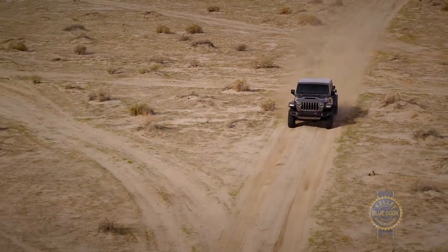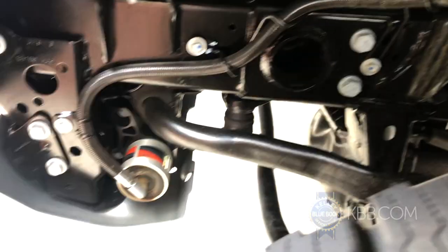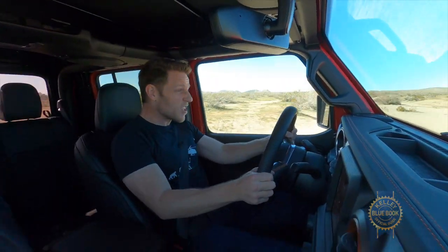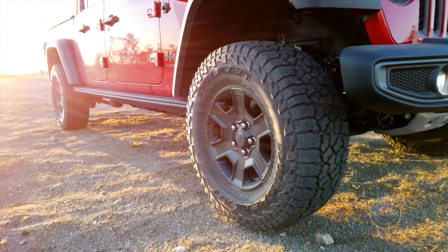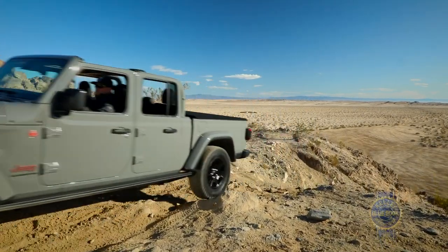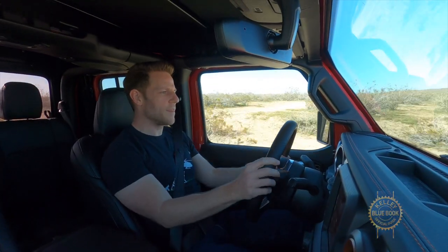The Mojave's enhanced whoop-ability comes via Fox 2.5-inch internal bypass shocks featuring external reservoirs to keep damping fluid cool, plus hydraulic front jounce bumpers that provide additional damping force when the suspension bottoms out — which, if you're living your best Mojave life, it just might. The Mojave also features standard 33-inch Falcon all-terrain tires, stronger axles, cast iron steering knuckles, a one-inch suspension lift providing 11.6 inches of ground clearance, and a reinforced frame. Because no one likes returning a press truck with a bent frame.